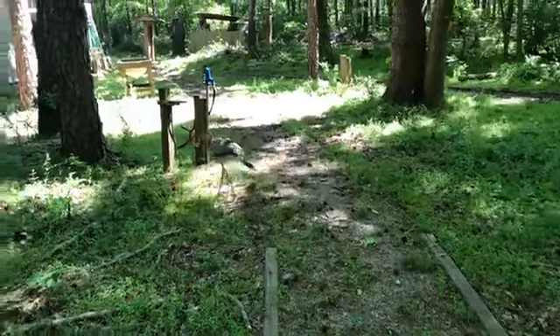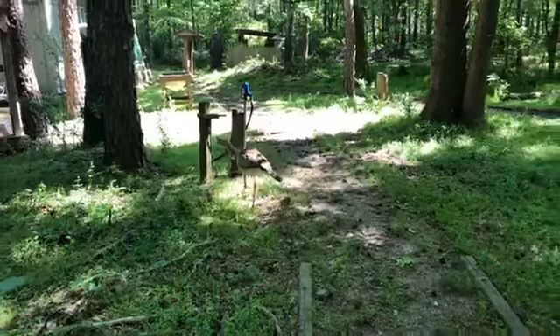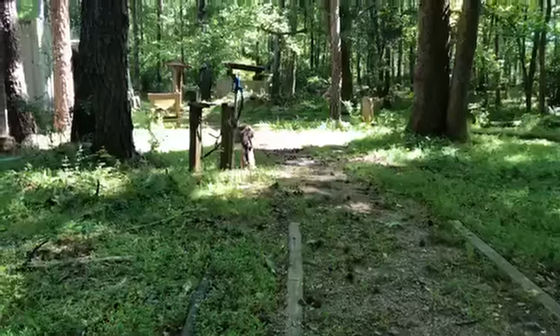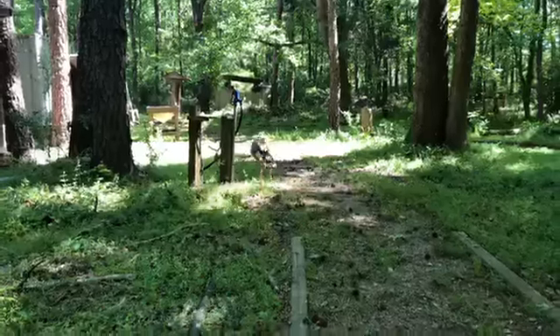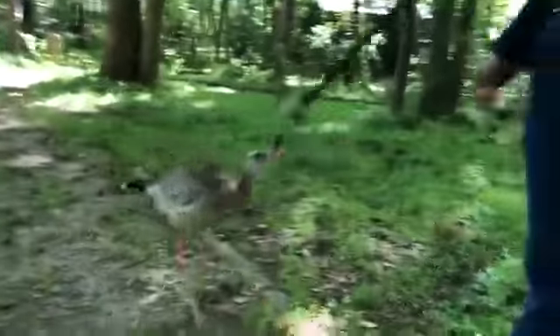How old is he and how old can they get? He's about two years old. I believe they could be — don't quote me on this — but I'd say like 15 to 20 years. That's something I definitely need to do some investigating on; some of my coworkers in chat might be able to answer that.